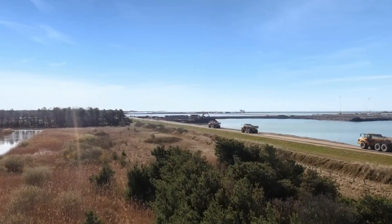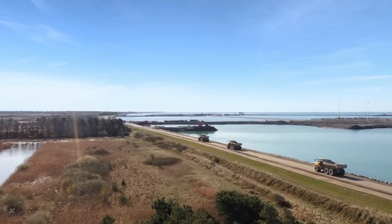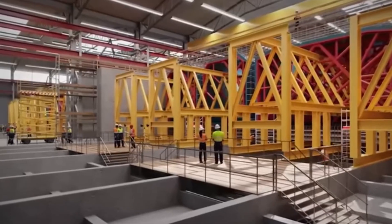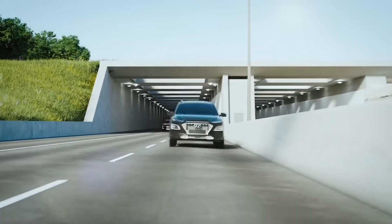But that's not the only interesting thing about this tunnel, because before a single tunnel element touches the water, an entire harbor, factory, and coastline will be transformed. Calling it just another tunnel would be wrong.